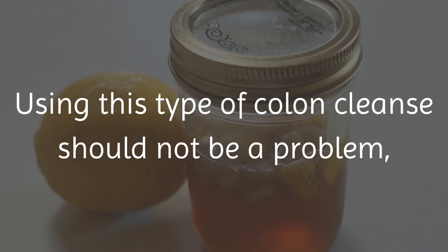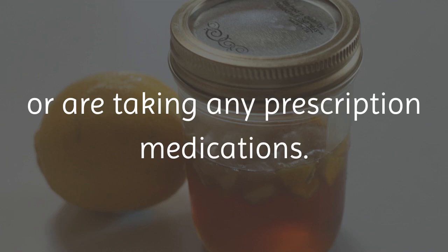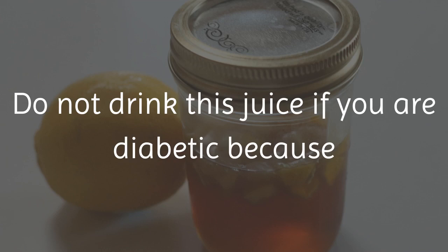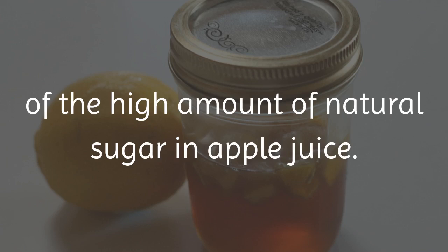Using this type of colon cleanse should not be a problem. However, it is always good to check with your doctor before trying anything new, if you are pregnant, have a disease, have allergies, or are taking any prescription medications. Do not drink this juice if you are diabetic because of the high amount of natural sugar in apple juice. It's best to do this for one day or a week at most.